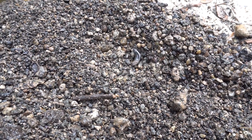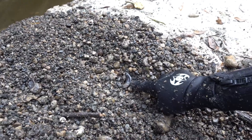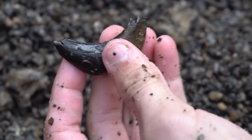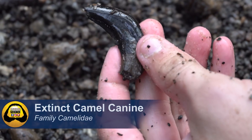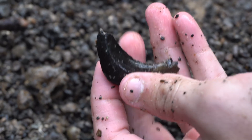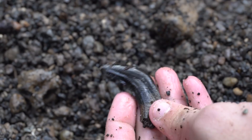I was getting ready to push the gravel back and I uncovered this amazing canine — that is an extinct camel canine. This isn't a llama or a predator; the camels we had in Florida had these insane canines. That is pretty awesome — an extinct Florida camel canine, my first one.